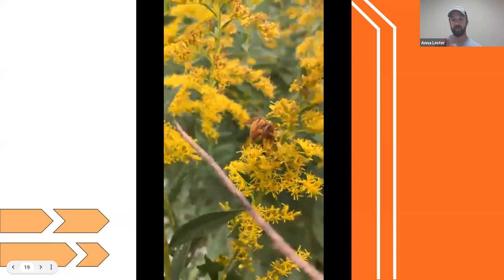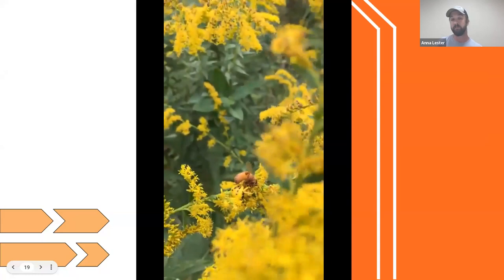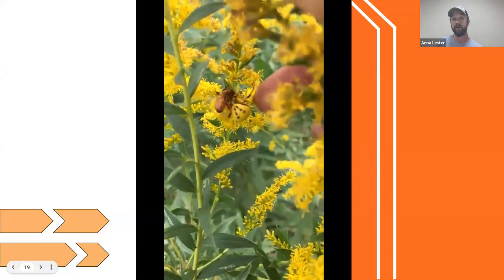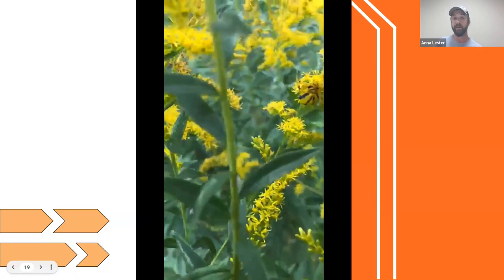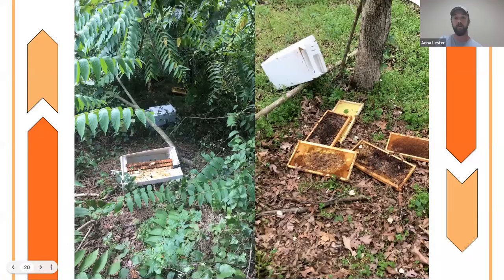This video shows a crab spider on goldenrod — which is starting to bloom right now — that is yellow just like the goldenrod, and it has caught a bee that was trying to collect pollen or nectar off of it. It's really well camouflaged. Those little bees have a lot of stuff out there after them.